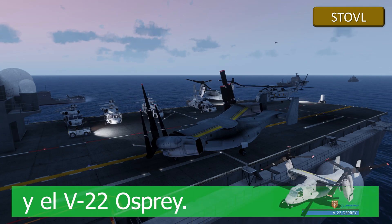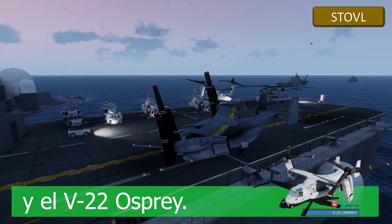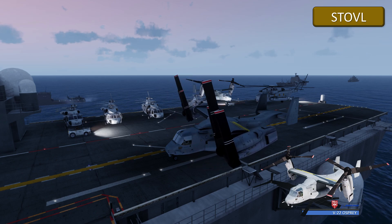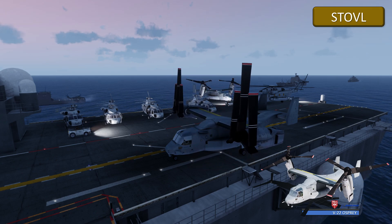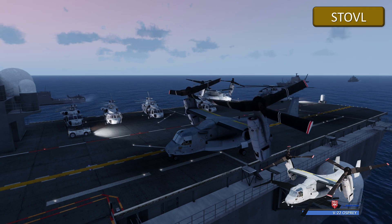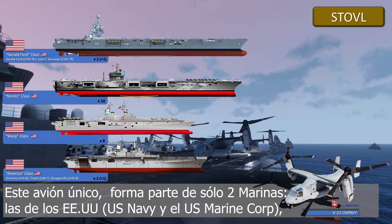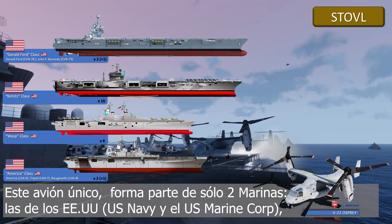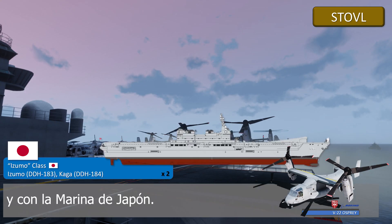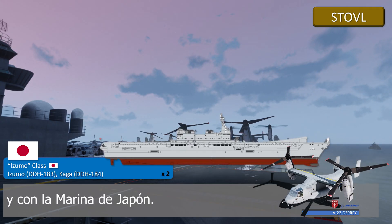And the V-22 Osprey — this VTOL plane is also unique in the world. It is part of two navies only: the American US Navy and US Marine Corps, and the ships of the Japan Navy.